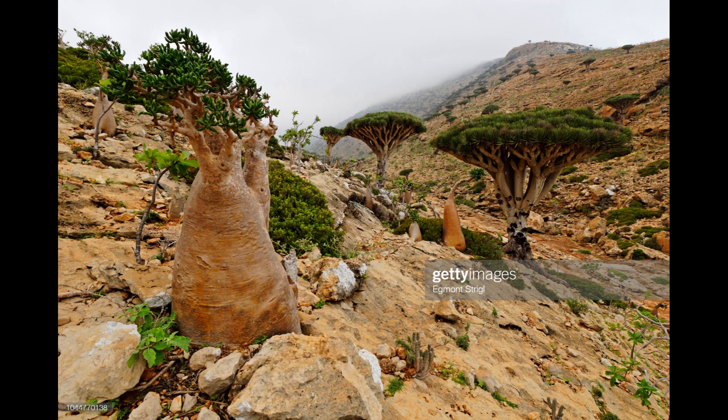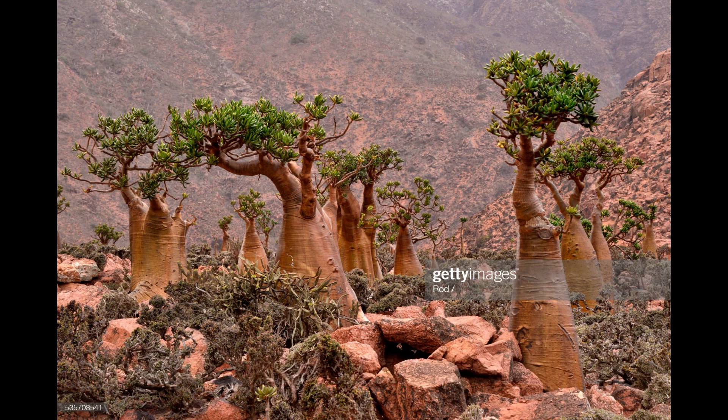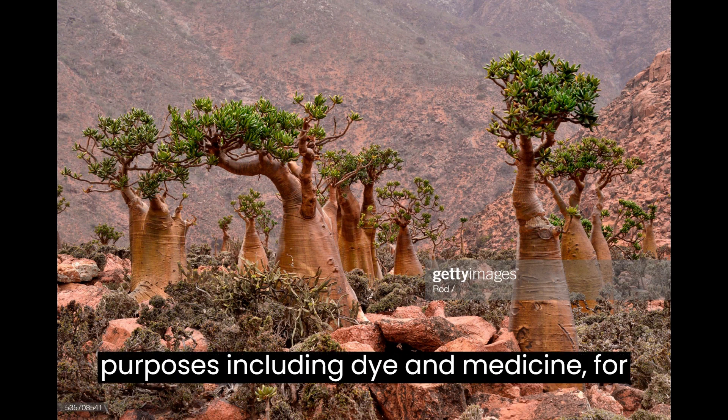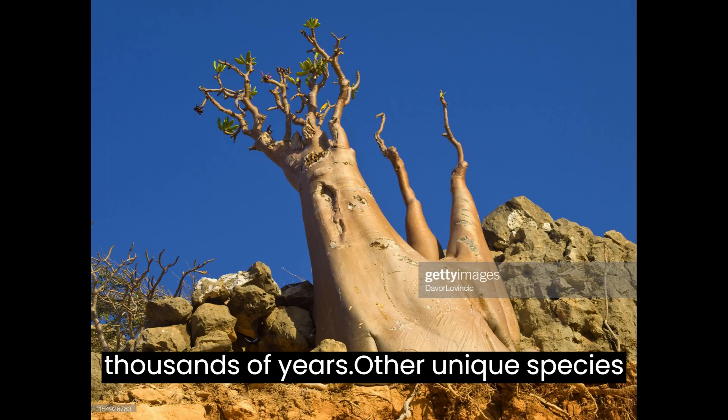The island is home to many endemic species, including the dragon's blood tree, which has a unique umbrella-shaped canopy and produces a bright red sap that has been used for various purposes, including dye and medicine, for thousands of years.